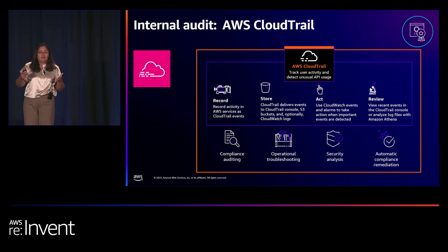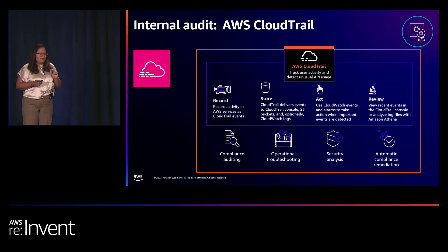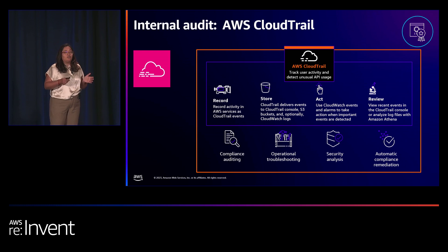Within Trails, there's a capability called CloudTrail Insights. If turned on, it establishes a baseline of usage activity on your AWS environment. If there's a deviation from that baseline, it generates an insight event telling you there's anomalous activity to investigate.